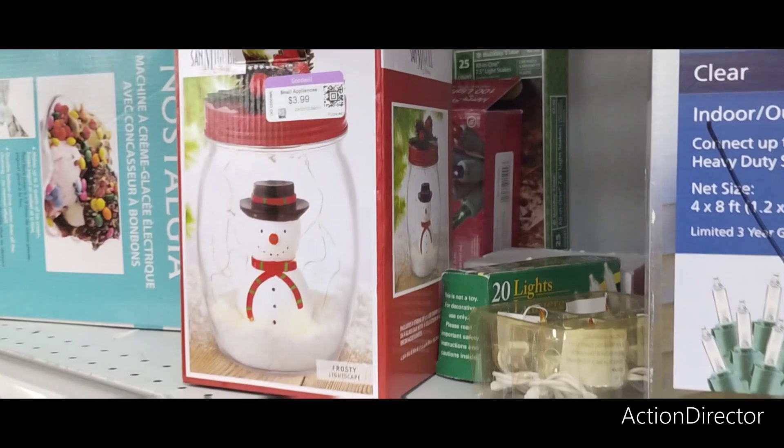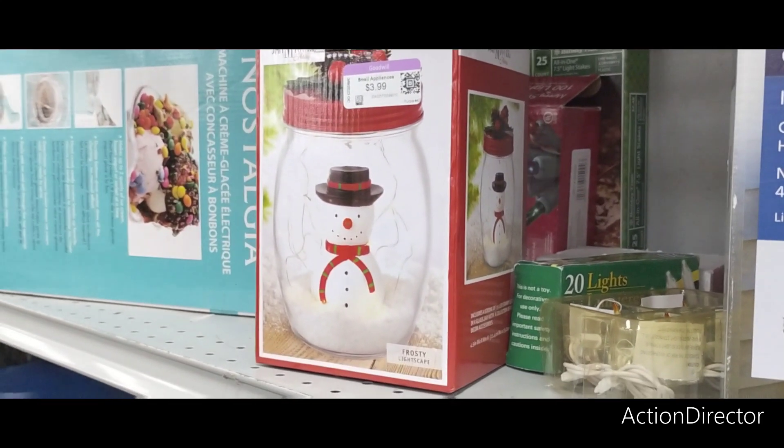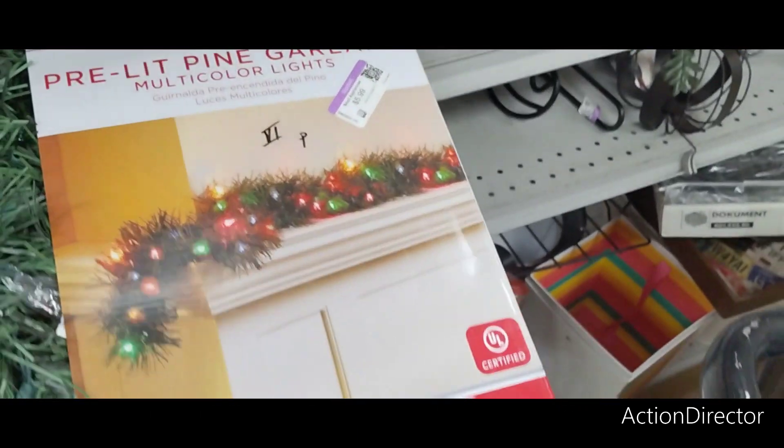They also have this for $3.99 — that's a cute little jar. A little cute topper. Nostalgia. So that was my husband — he just wanted to give me an update on Fancy.